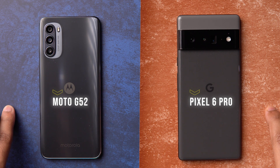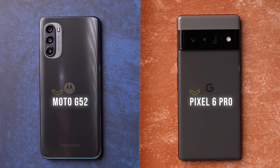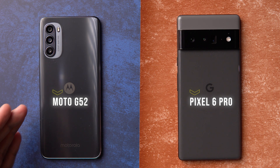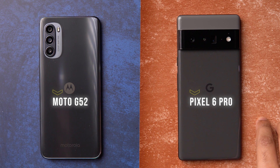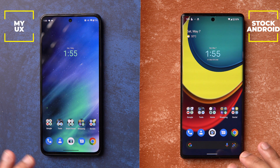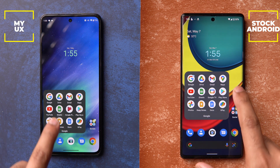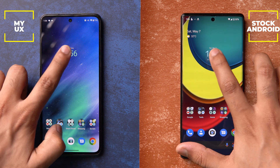Here I have the two phones — the Pixel 6 Pro and the G52. One thing to keep in mind is that the G52 is a budget device, so some features might not be present but might be available in more expensive or flagship offerings from Motorola. The Google Pixel 6 Pro is the best device available from Google themselves. I'm going to cover the similarities first and the differences next. The first thing is the UI looks.